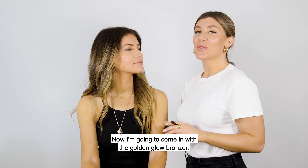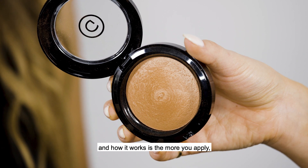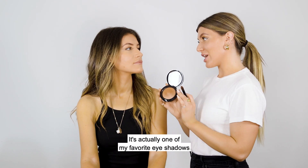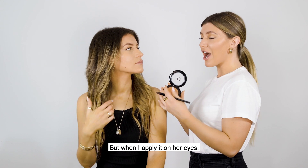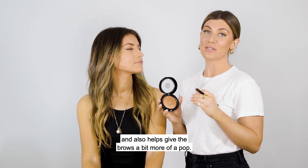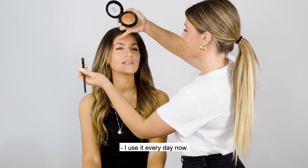Now I'm going to come in with the Golden Glow Bronzer. This is the G Beauty Most Sheer Bronzer, and how it works is the more you apply, the darker it will be. It's actually one of my favorite eyeshadows, especially for Celine, who can handle a bit more of the warmer brown tones because her hair is more on the brunette side. When I apply it on her eyes, it really brings out the beautiful tones in her eyes and also helps give the brows a bit more of a pop. This was an amazing trick you taught me — I use it every day now.